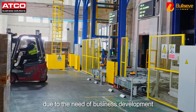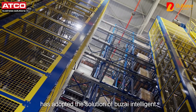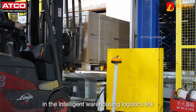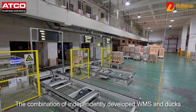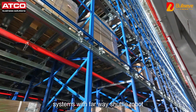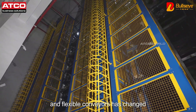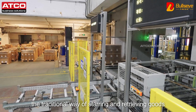Due to the need of business development, Suzhou Kista has adopted the solution of Wuxai Intelligent 4-Way Shuttle Robot 3-Dimensional Warehouse in the Intelligent Warehousing Logistics link. The combination of independently developed WMS and DOCS systems with 4-Way Shuttle Robot, Intelligent Elevators, and Flexible Conveyors has changed the traditional way of storing and retrieving goods.